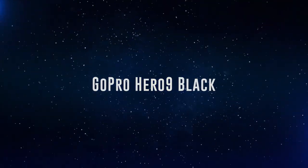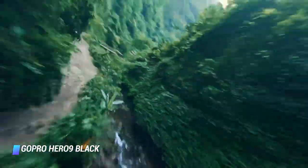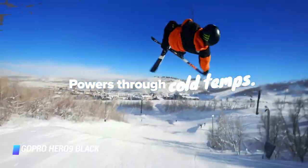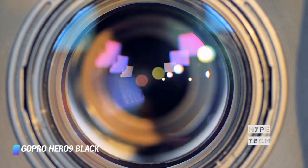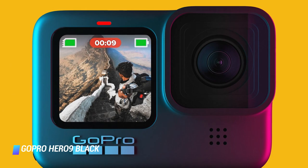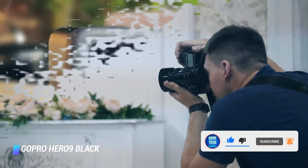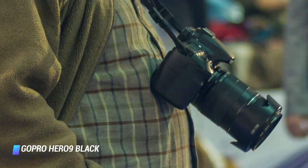Coming in at number 5: GoPro Hero 9 Black. If you want the very best regular action camera around, it's gotta be GoPro's latest flagship. It's the brand's first action camera to feature a vlogging-style front-facing screen, and the 5K resolution is a serious draw. A new sensor allows you to get 14.7-megapixel grabs from 5K video as well as 20-megapixel stills. It also features a larger 2.27-inch display, HyperSmooth 3.0 video stabilization, TimeWarp 3.0 for handheld timelapses, a travel case, and an upcoming Max Lens Mod accessory that will bring 360-degree horizon lock and an ultra-wide 155-degree Max SuperView mode.